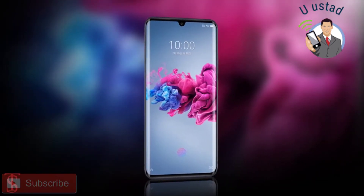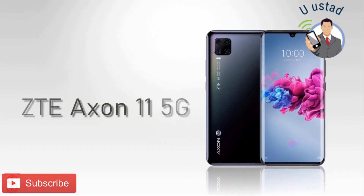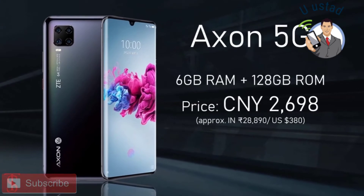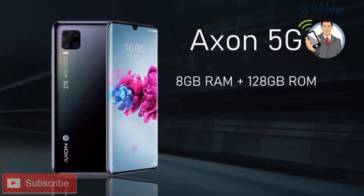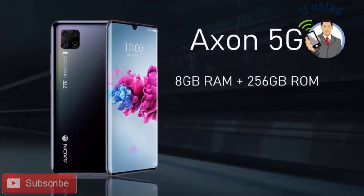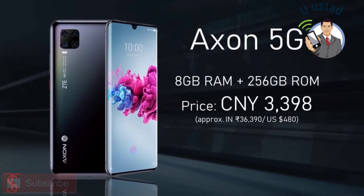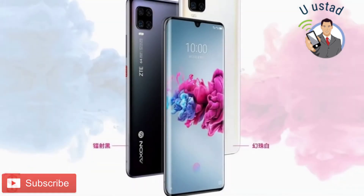Talking about the pricing and availability details, the ZTE Axon 11 5G has been priced in China at 2,698 Chinese Yuan for the 6GB RAM plus 128GB storage model, while the 8GB RAM plus 128GB storage variant is priced at 2,998 Chinese Yuan, and the higher variant with 8GB RAM plus 256GB storage is priced at 3,398 Chinese Yuan. The smartphone is now available for pre-orders in the country in black and white color options.